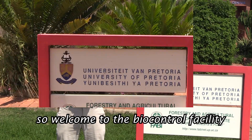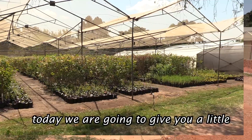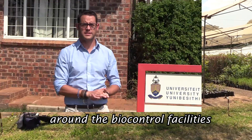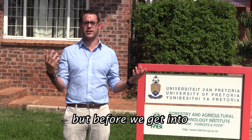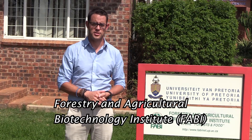Welcome to the biocontrol facility here at the University of Pretoria's experimental farm. Today we're going to give you a little bit of a virtual tour around the biocontrol facilities. But before we get into the biocontrol facility, let's talk a little bit about the Forestry and Agricultural Biotechnology Institute.